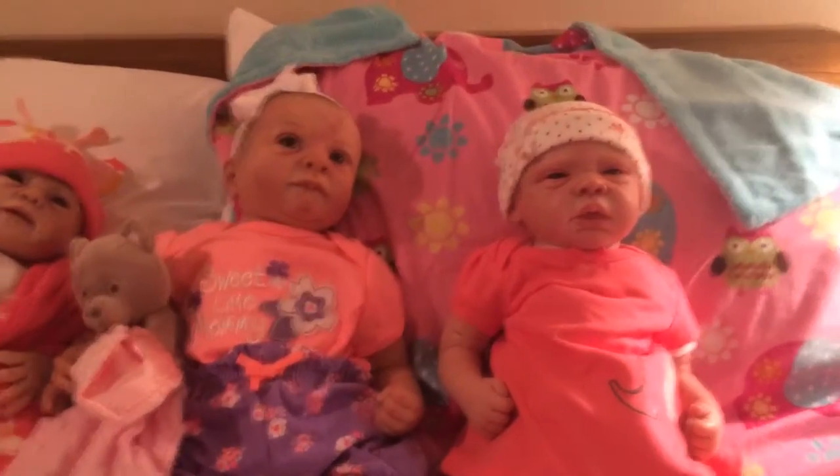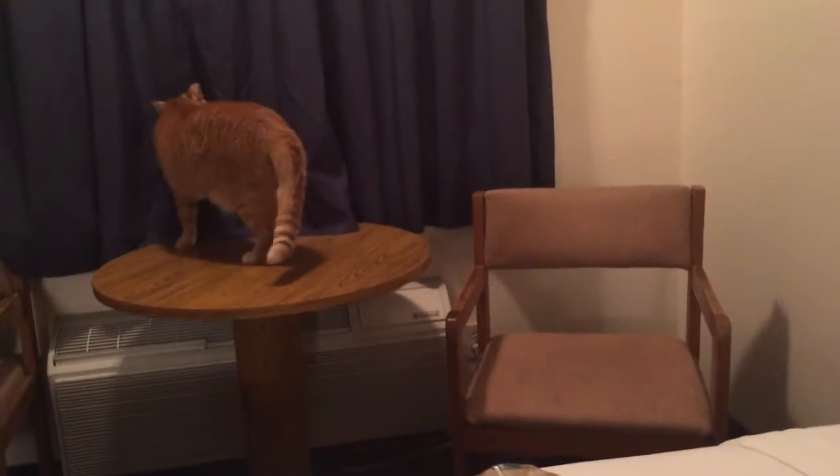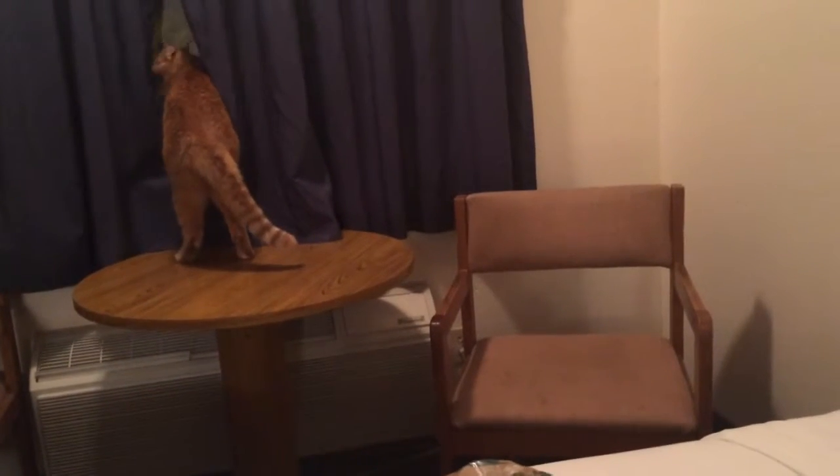Hi everyone! I'm here with the babies and we are hotel living it right now. Oliver loves the window though, so we keep checking that out. It's going to go in there now — silly cat.